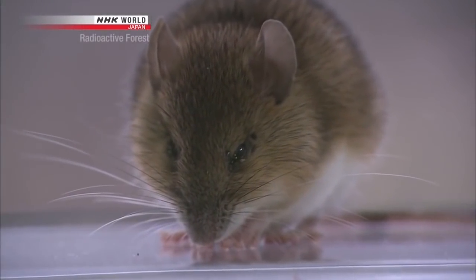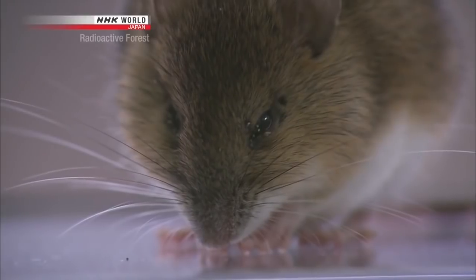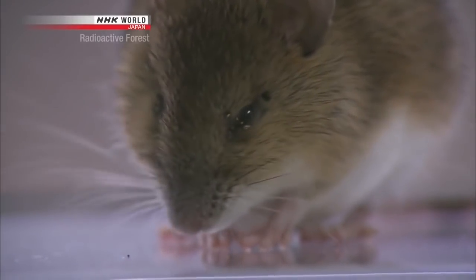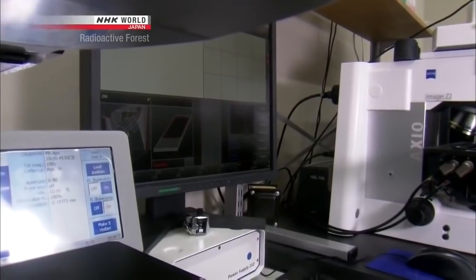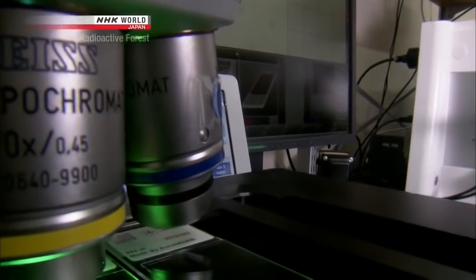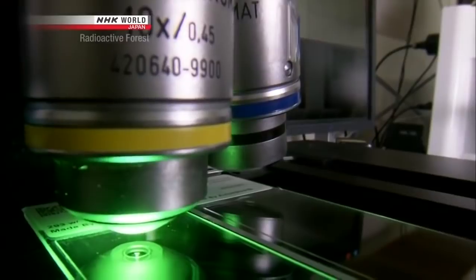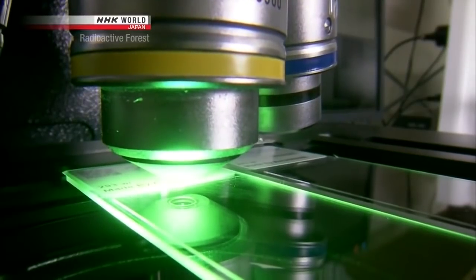In other words, despite the fact that the mice were exposed to a high level of radiation, there doesn't seem to be any genetic damage in the Namie mice. However, in order to state definitively that the mice have received no impact, Miura believes he will need to analyze tens of thousands of more cells. It is absolutely necessary to look at many more cells to make a firm determination, and it will be important to present to everyone a tight, evidence-based study so that they can know whether there has been any impact or not.